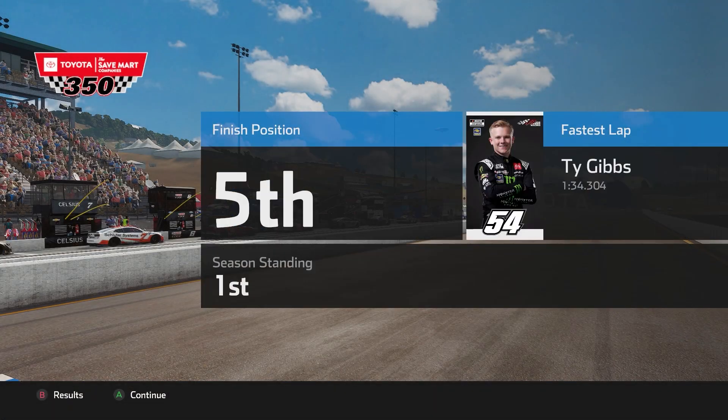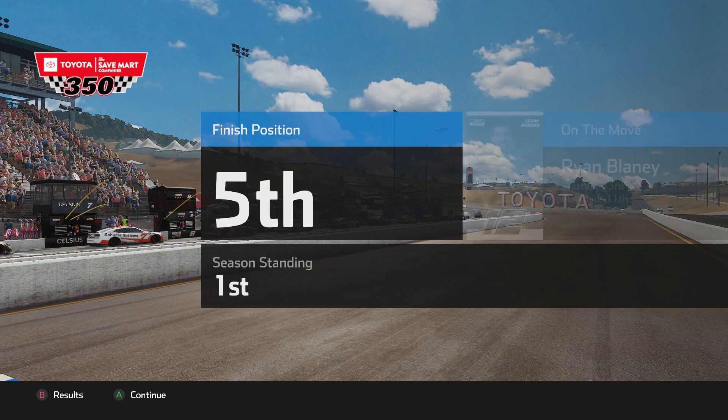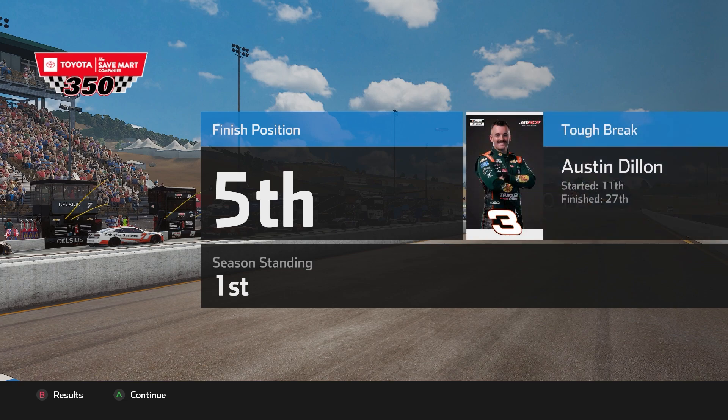The fastest lap of the race went to Ty Gibbs — the rookie — with a 1:34.304, a very solid lap. Larson dominated with 15 laps led, the most of anybody — he was the man to beat and we couldn't stop him. Ryan Blaney was on the move, up 22 spots from 33rd to 11th. A tough break going to Austin Dillon — minus 16, down from 11th to 27th, a tough day in the office for him.